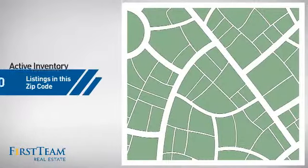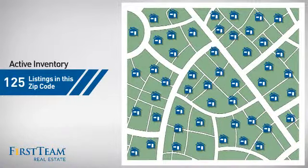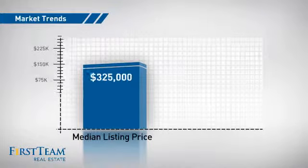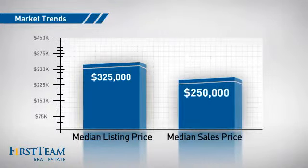Wondering how it stacks up against the competition? There are now just over 120 homes on the market within this zip code, with a median list price of $325,000 and a median sale price of $250,000.